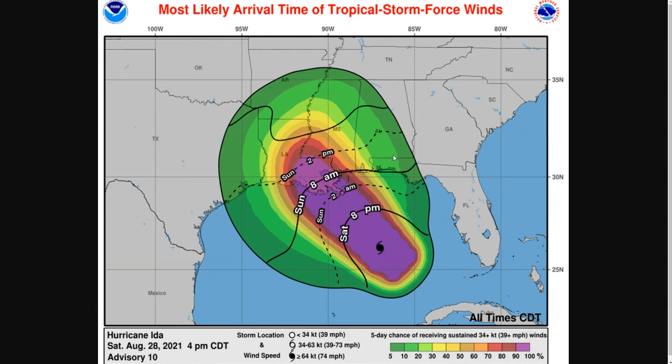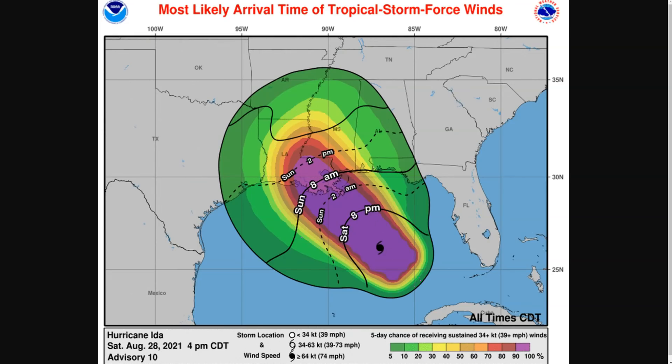Here's one more graphic showing the cone of probability of where tropical storm-force winds greater than about 40 miles per hour could occur. Everything within yellow is about a 30% chance or greater of getting strong winds capable of causing power outages. You can see it's quite sizable — much larger than the NHC cone that shows where the eye is going, which is very thin. Remember, impacts extend well beyond that cone, which only shows where the center of the storm is likely to track.